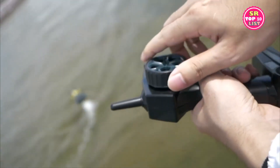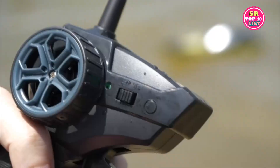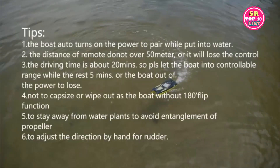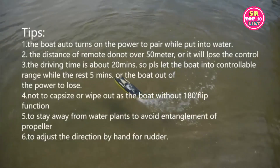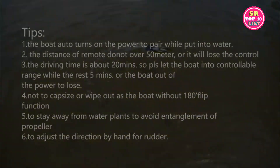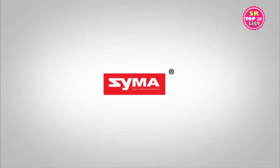The Sima Q9 supports 4 directions: forward, backward, left, and right, controlled by throttle trigger and steering wheel. The controller is easy for little hands to hold and for children to learn how to control the boat. The 2.4 GHz connection provides an ultra-fast response.